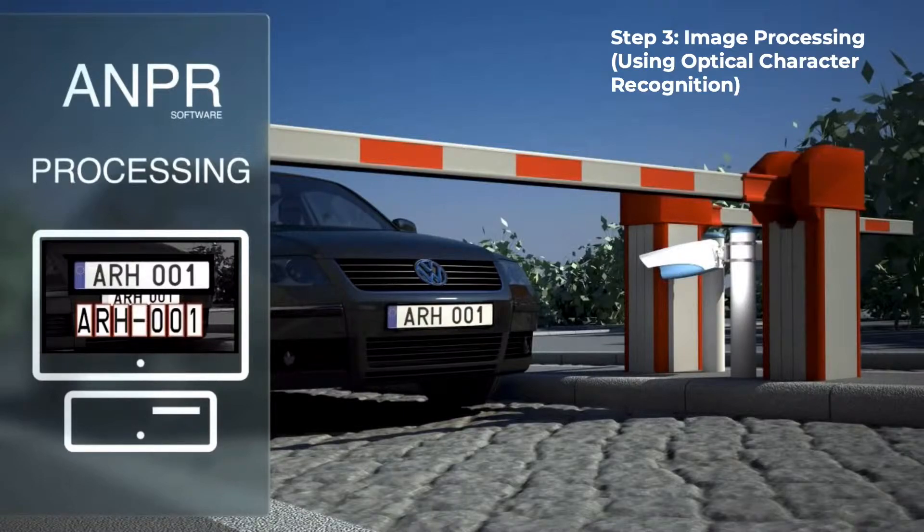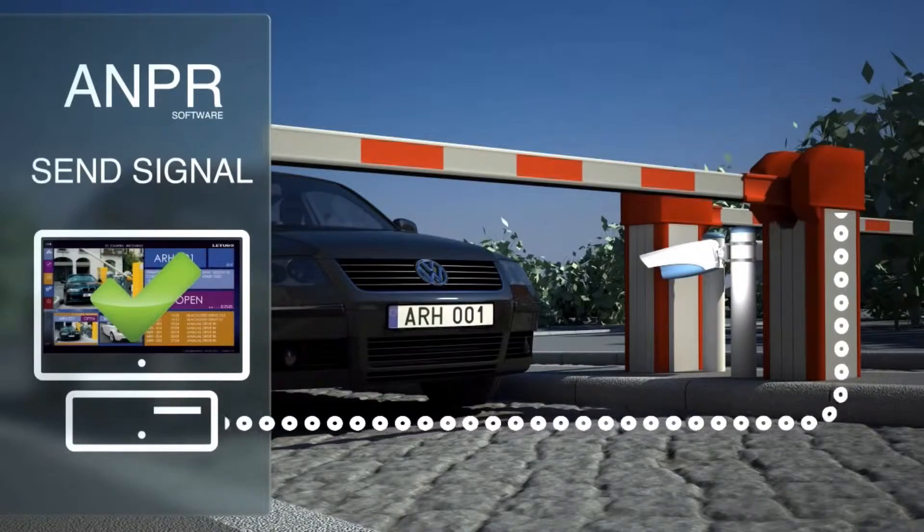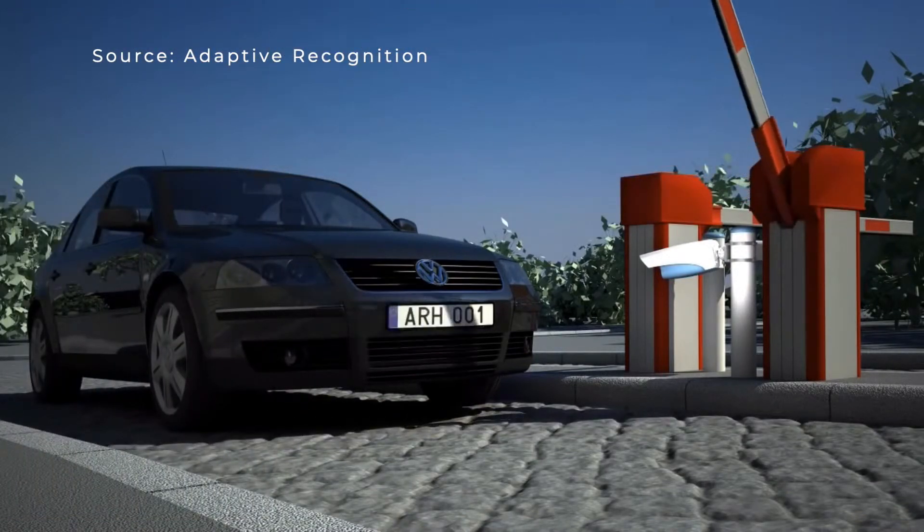For more information on optical character recognition, please watch my other video on invoice processing. That is then linked with the database and when correct the barrier will open.